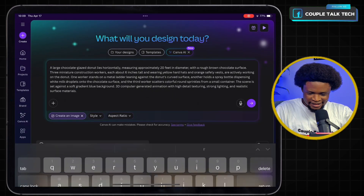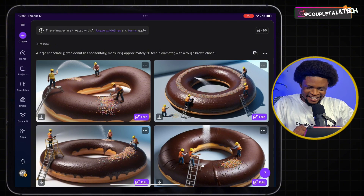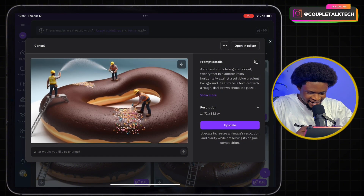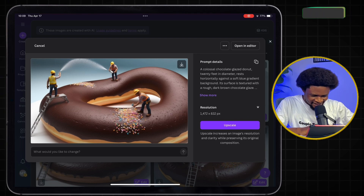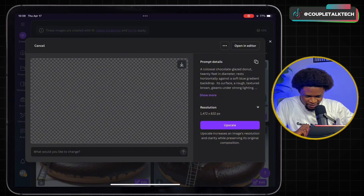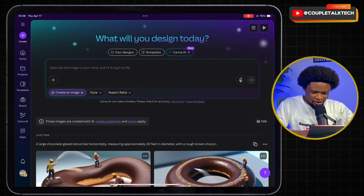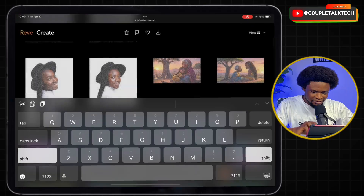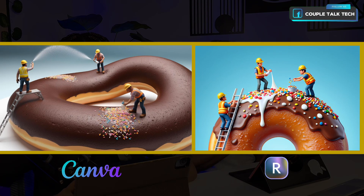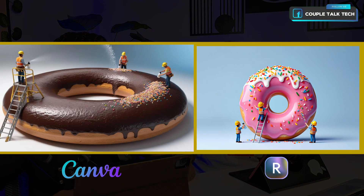We tapped enter — wow, it actually worked! Amazing. Let's look at the image — this looks quite good. Maybe I should try to compare it with what we got from Rev. Between Rev's generation and Canva AI's generation, which do you think is the best?